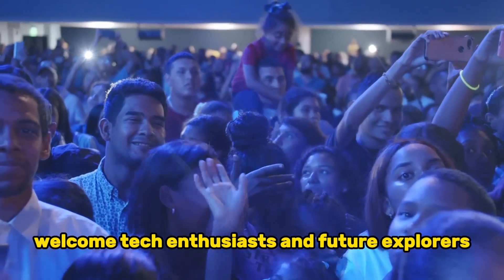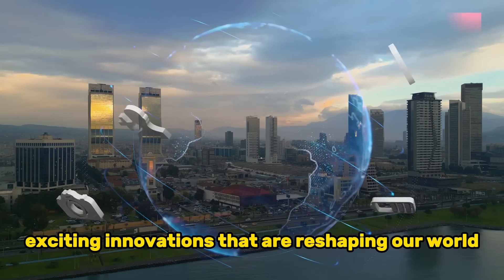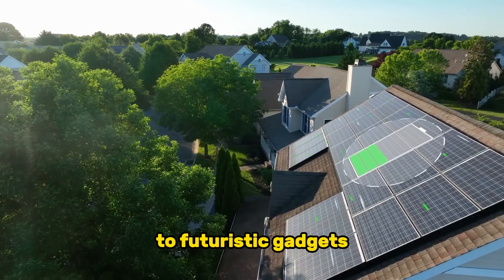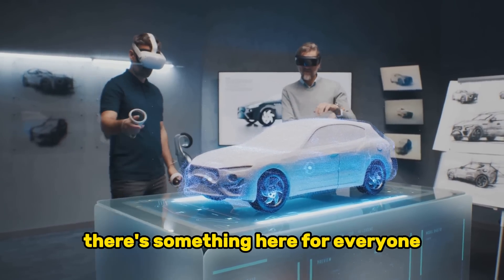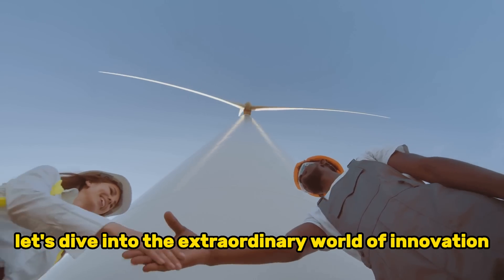Welcome, tech enthusiasts and future explorers. Are you ready to embark on a journey through the most exciting innovations that are reshaping our world? From revolutionary green technologies to futuristic gadgets, whether you're an eco-warrior, a tech lover, or just curious about the future, there's something here for everyone. So buckle up and let's dive into the extraordinary world of innovation.